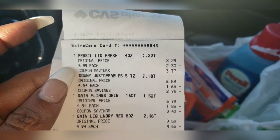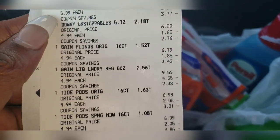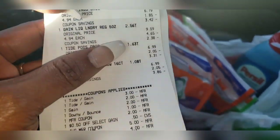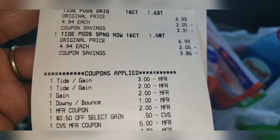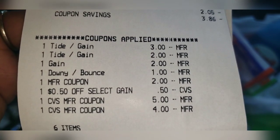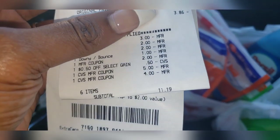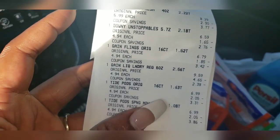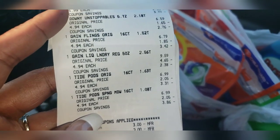As you see, I bought the Persil — it was on sale for $5.99 — the Downy, the Gain, and two Tides. My total came to $30 and some change. Then I used all my digital coupons, plus one manufacturer paper coupon which was $2 off the Persil, and then I had CVS ExtraCare bucks — $9, $5, and $4. So I paid $11.19 for these six laundry items, making that just $1.86 per item.